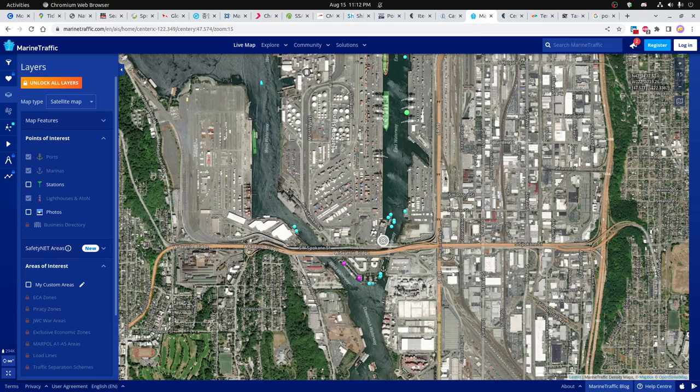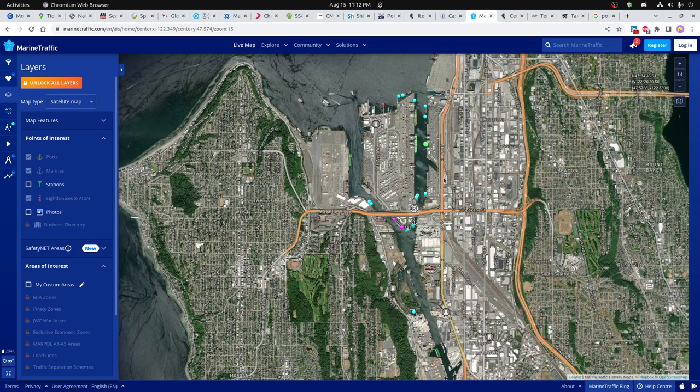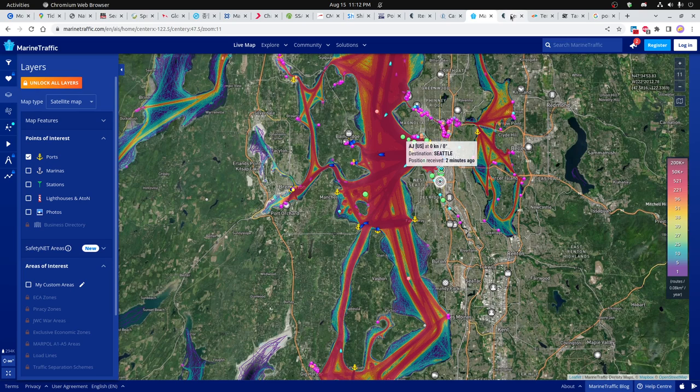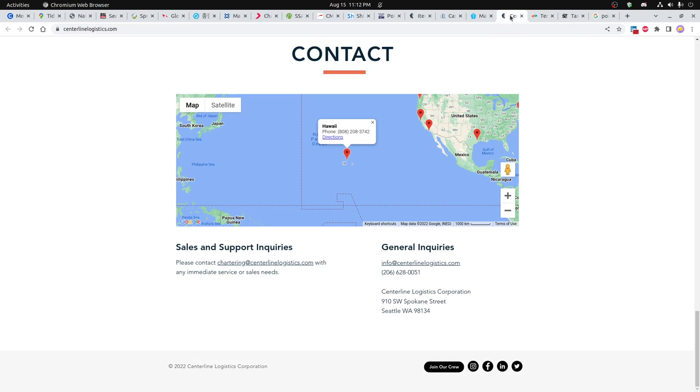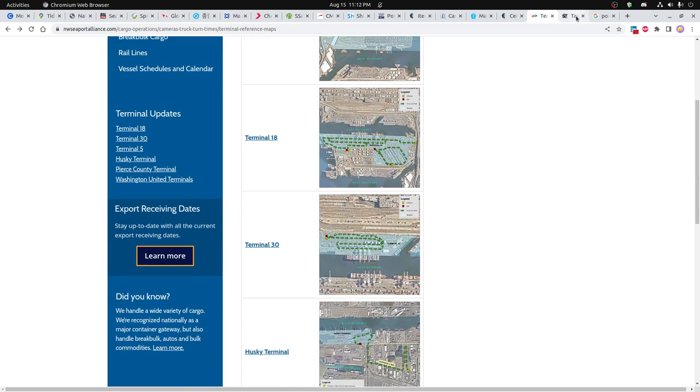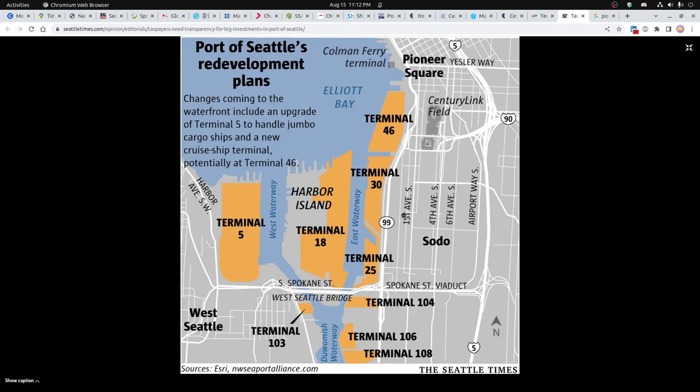The marine traffic map shows all the shipping going on in the area. You can see some of that here — and here's more Centerline Logistics, plus the terminal maps and some other things.